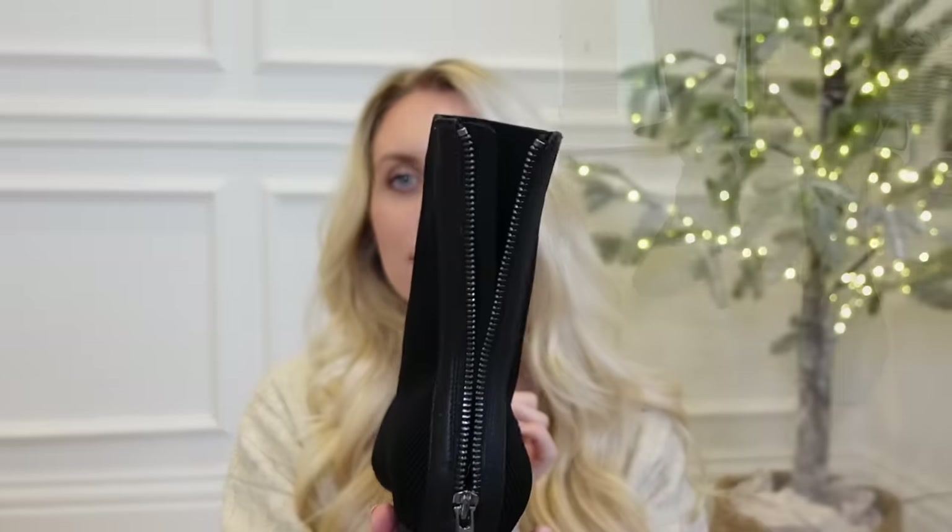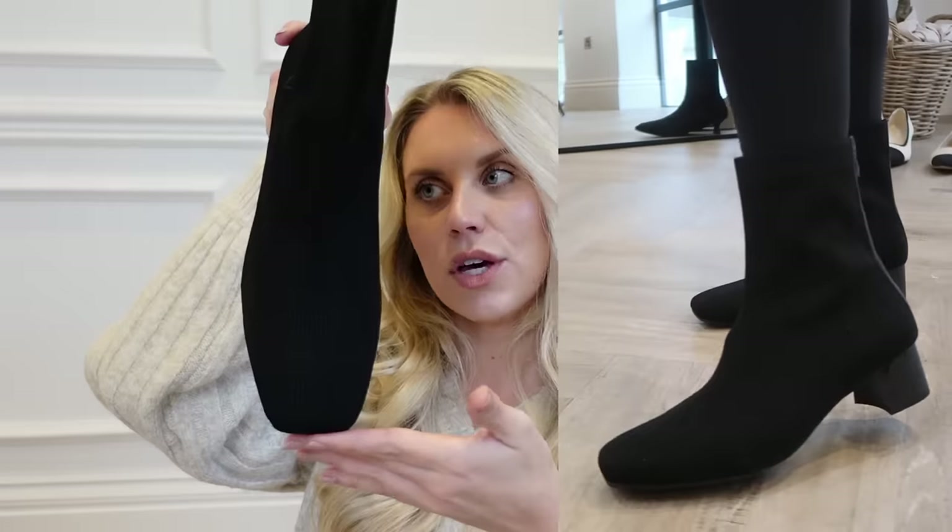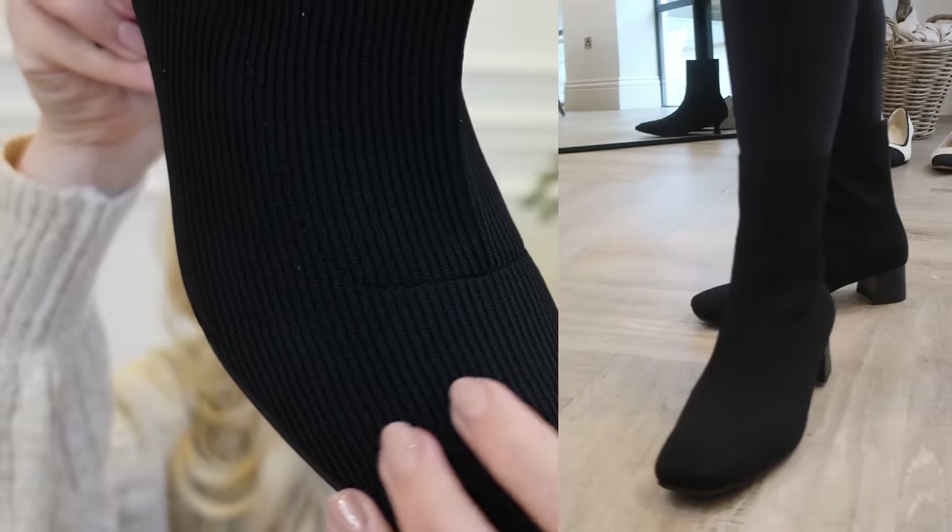The last pair are called the Marcella Boots. This one has a zip up the back, so again really easy to get in and out of. Super soft and flexible fabric that makes them so comfy to wear. These ones have more of a square toe and you can see it's more of a ribbed fabric. I'm going to show you some of them styled up with the Zara items so you can get some ideas and see how I would personally style them.